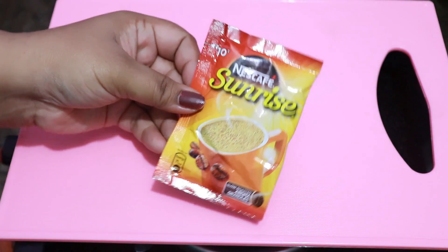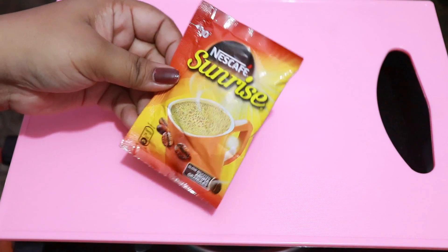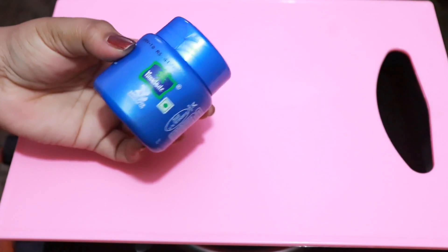I will use coffee powder — I am using a whole pouch. I will also use coconut oil. If you don't have coconut oil, then you can use almond oil.